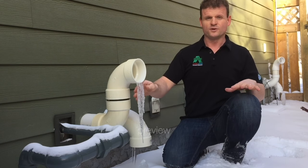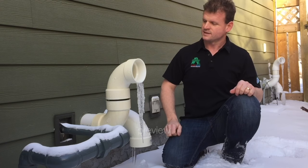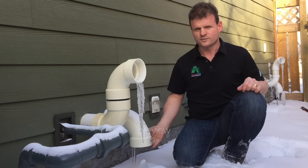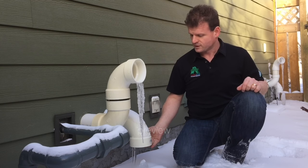Icicles coming off of there are normal. It's minus 20 today in Edmonton. Exhaust comes out of there and the air returns back through there. This is called your fresher intake for your furnace.